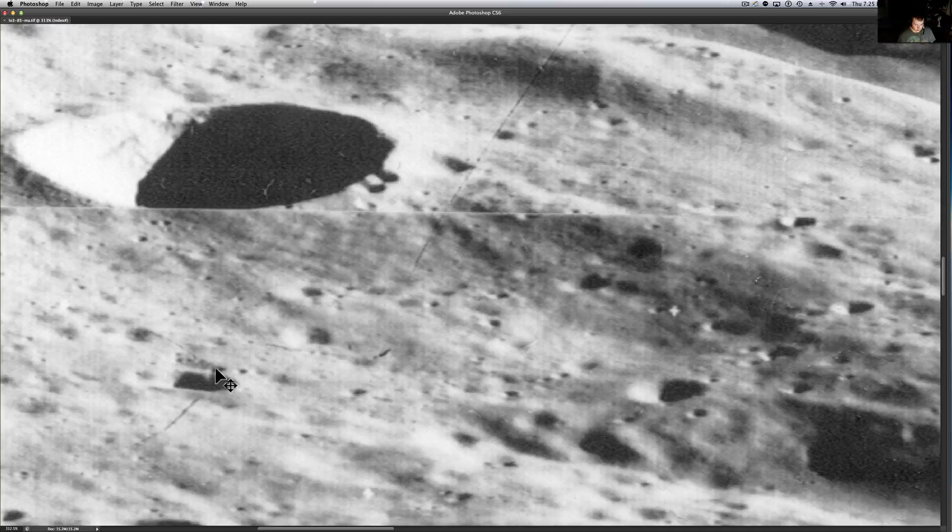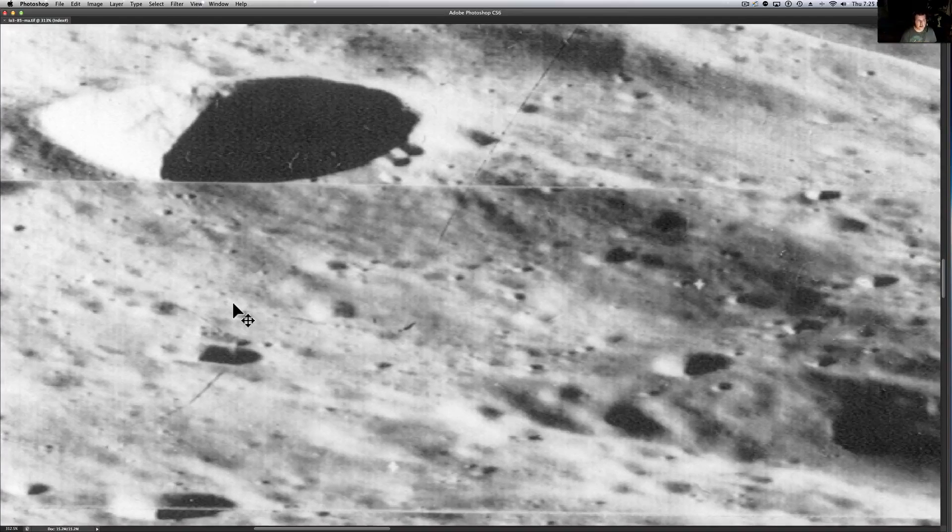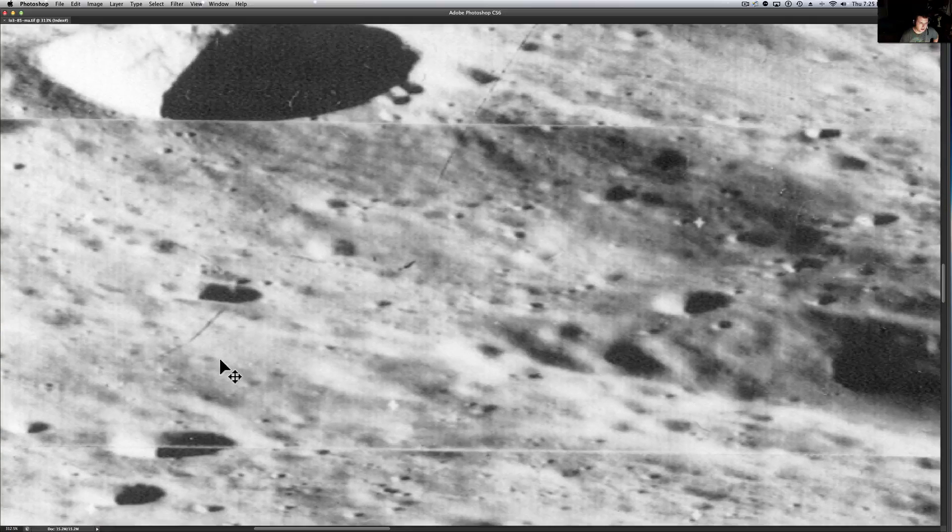We're going to lighten it up and darken it up and see what we can come up with. A lot of this seems to be spotty, like some of it has been covered up. A lot of these old pictures were actually airbrushed with real airbrushes. This looks to be some sort of anomaly that has tracks coming away from it, and it seems to have a perfect shadow on it. It seems to have a bullet-like look to it — you see that? — and it seems to have something here in the middle.